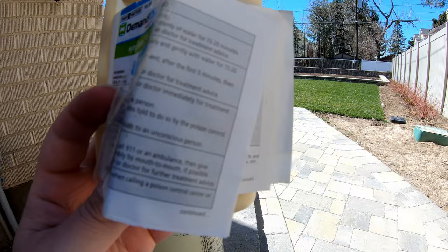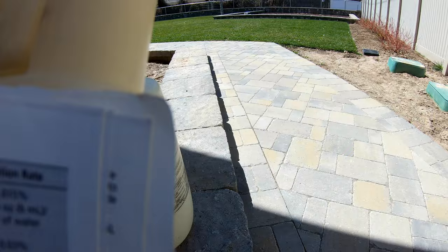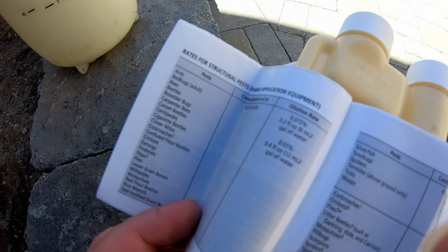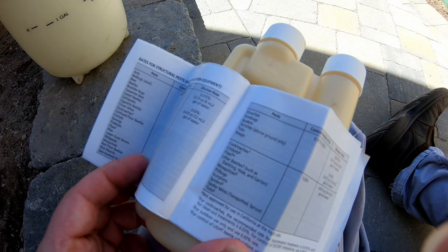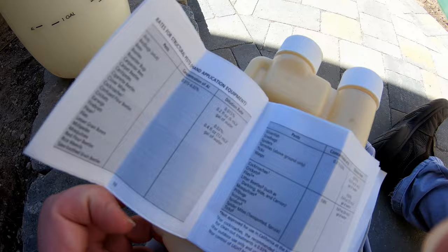It only uses a few ounces for gallons of water. I just use a pump-style sprayer and I usually apply two gallons worth of product each time I spray. Looking at the label, it covers everything under the sun: ants, box elder bugs, bees, cockroaches, fleas, flies, mosquitoes, spiders, termites, ticks, wasps, crickets — so many different things.